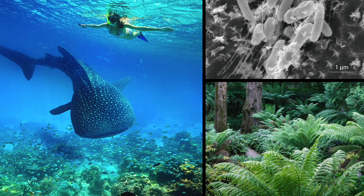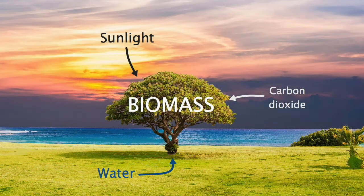Biomass measures the amount of living matter found in a given space. Every living thing contributes to biomass, including animals, plants, fungi, and even microscopic bacteria. The ingredients to make biomass — namely water and carbon dioxide — are naturally found on Earth. Sunlight is needed for the producers to combine them in a useful way. This amazing process is called photosynthesis.